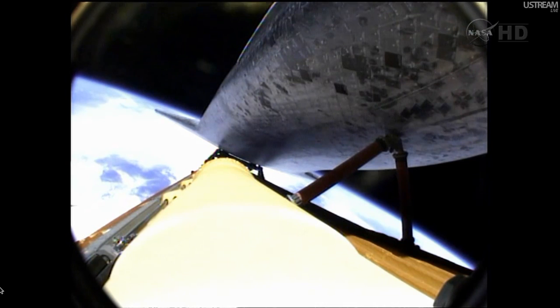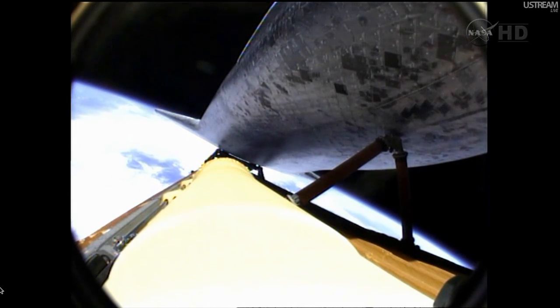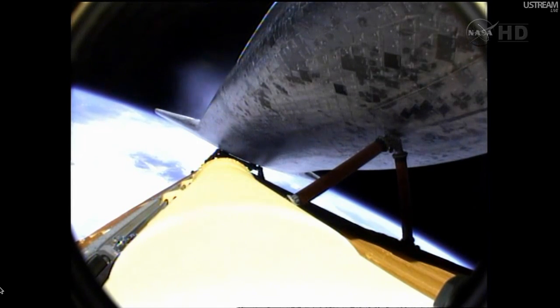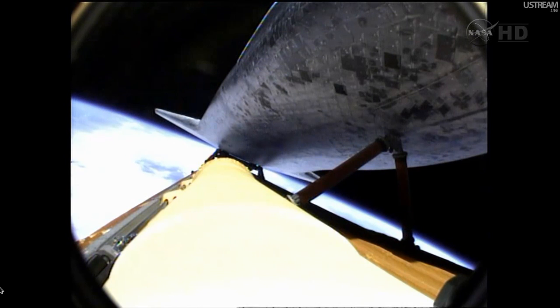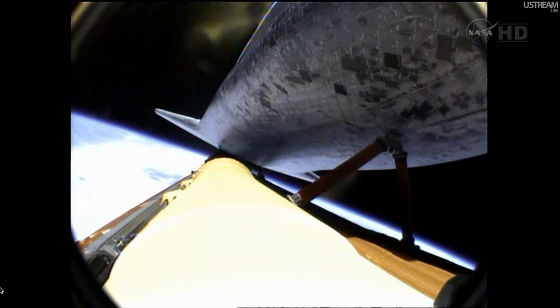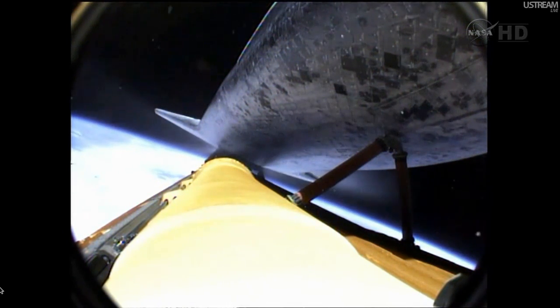Eight minutes, 15 seconds into the flight. Standing by for main engine cutoff, to be followed a few seconds later by the separation of the external fuel tank. Booster officer confirms main engine cutoff. For the last time, the space shuttle's main engines have fallen silent as the shuttle slips into the final chapter of a storied 30-year adventure.